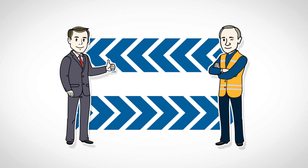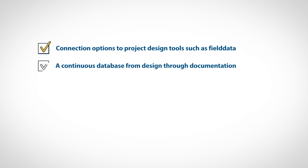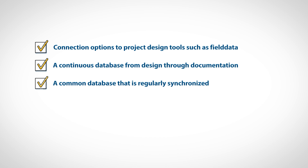Data2Rig offers connection options to project design tools, a continuous database from design through documentation, a common database that is regularly synchronized, online data transfer via the Bauer Web BGM, and automated online interfaces. For more information, visit our website at www.bauer.de.